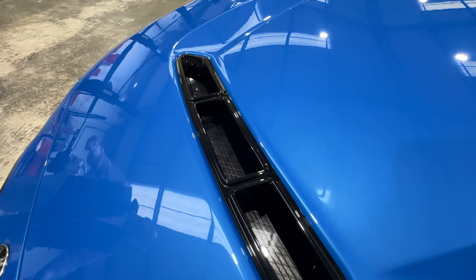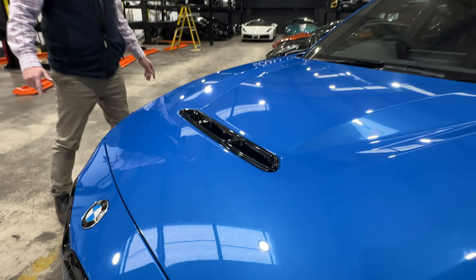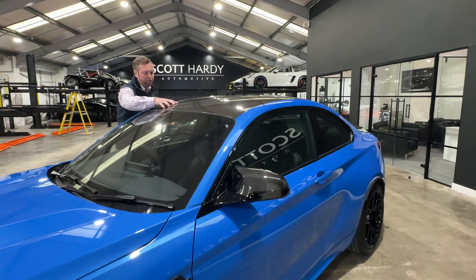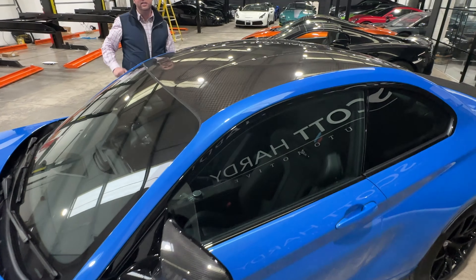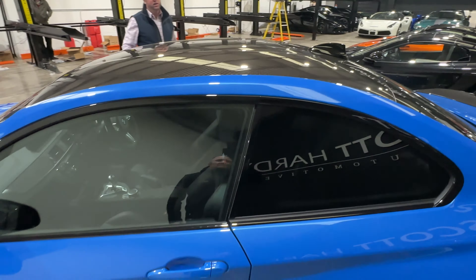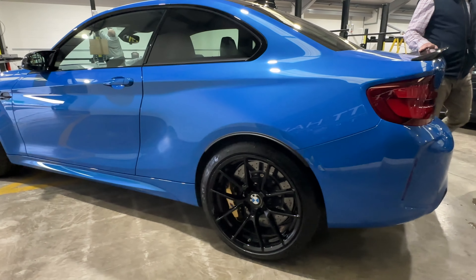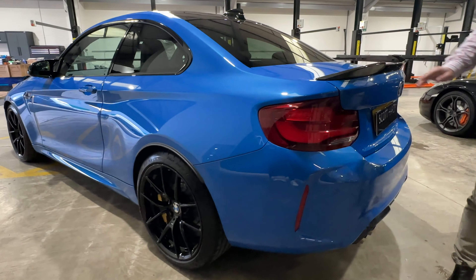A lot of people keep commenting on it dripping in carbon — yes, this car is. Look at the roof here; it's got this lovely sort of checkered carbon effect. It's a 70-plate car, and it's only covered 2,056 miles, so it hasn't done anything. Unique on the mileage.